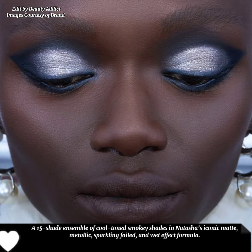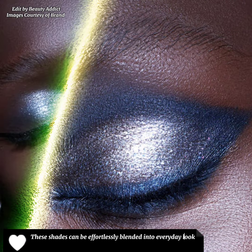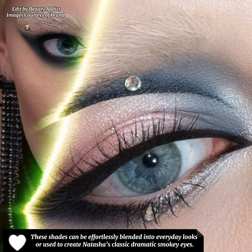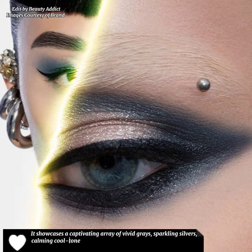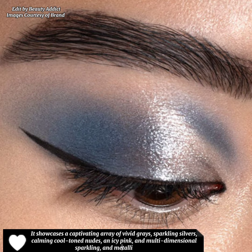In Natasha's iconic matte, metallic, sparkling, foiled, and wet-effect finishes, these shades can be effortlessly blended into everyday looks or used to create her classic dramatic smoky eyes. It showcases a captivating array of vivid grays, sparkling silvers, calm and cool-tone nudes, an icy pink, and multi-dimensional sparkling metallic blacks.